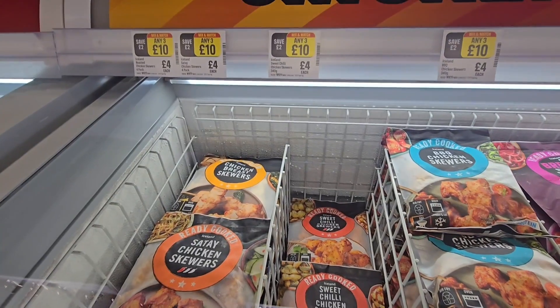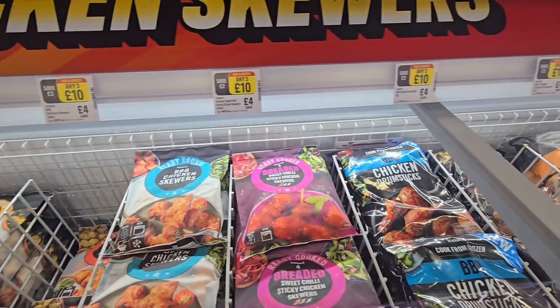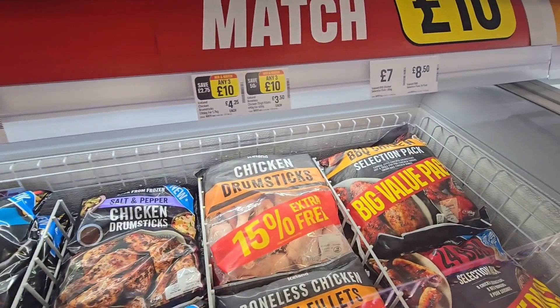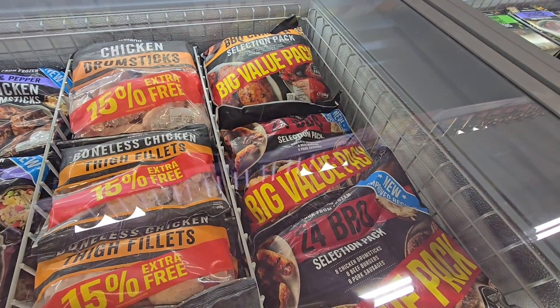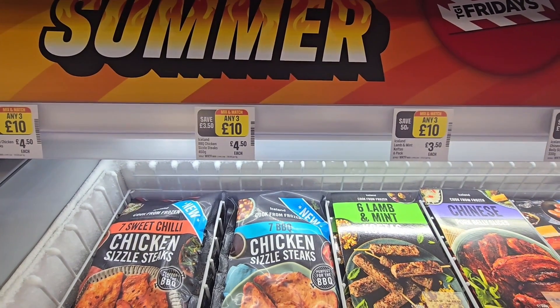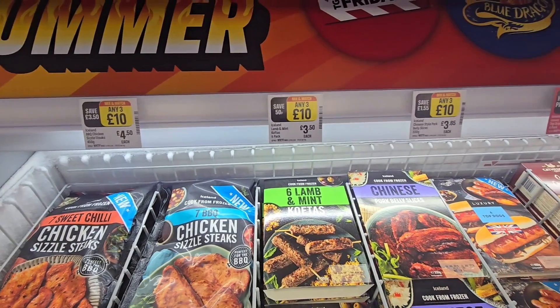Chicken skewers, three for ten. Selection there — coming along to drumsticks now. More drumsticks on the end. And on the end here, £7.50 for big value packs. Another taste of summer: TGI Friday, Blue Dragon, Cathedral Twisted — and again TGI Friday so you've got three for ten freezer.